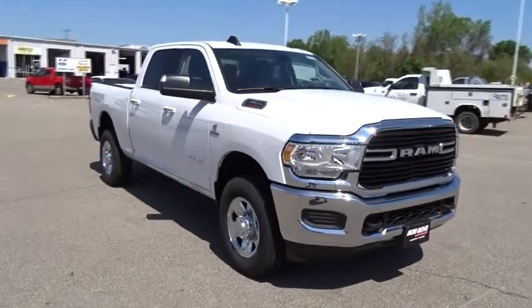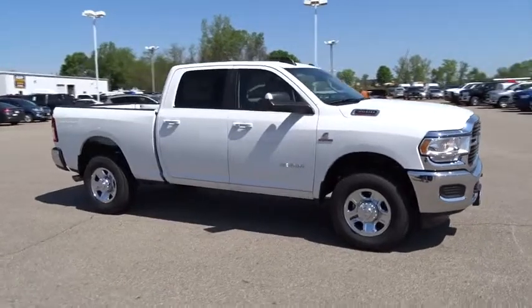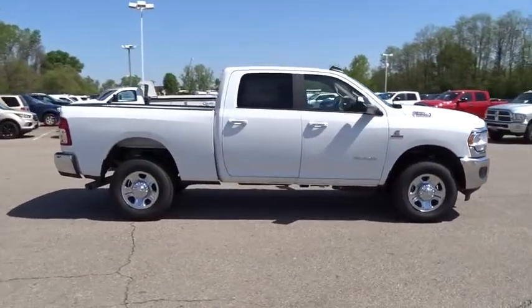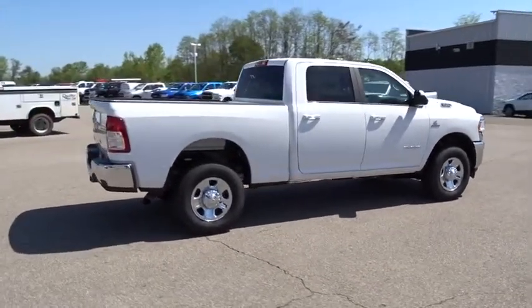2019 Ram 3500. The Ram 3500 is a solid option for truck buyers in need of hauling capacity and serious towing. With names like Hemi and Cummins under the hood, there's plenty of muscle to back it up.